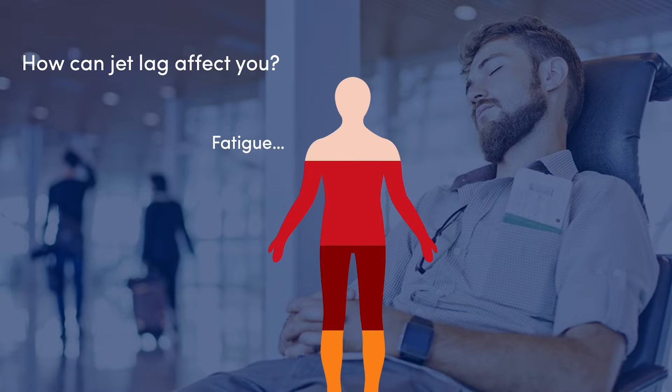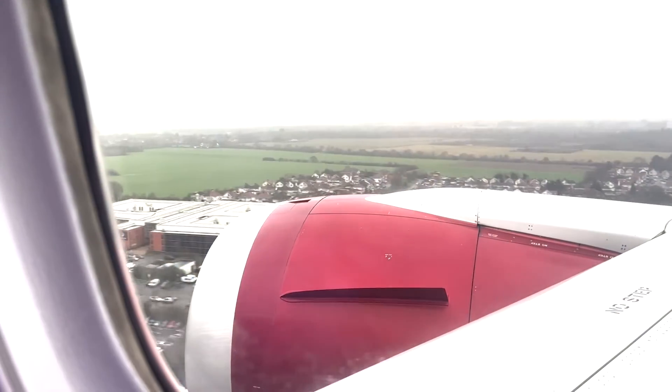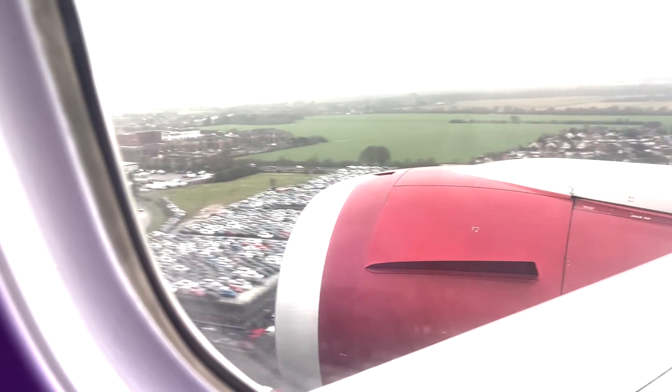Jet lag happens when your internal body clocks or circadian rhythms are out of sync with your environment, which can make you feel disorientated, unwell, and disrupt sleep. As a rule of thumb, it takes 24 hours to adjust your body clocks by an hour, so zipping across time zones means our body clocks get left behind.